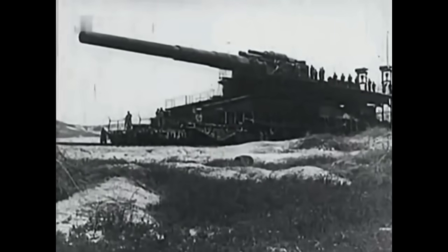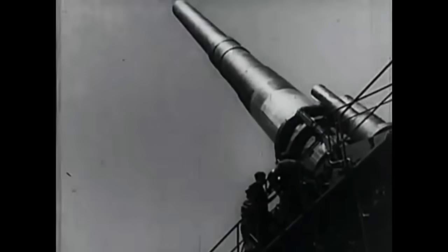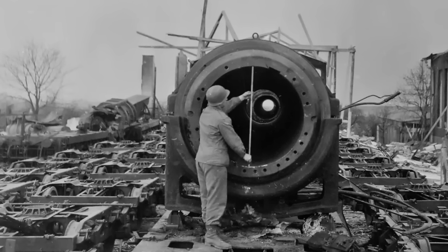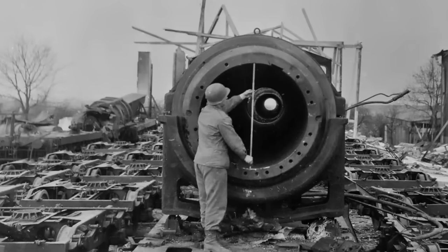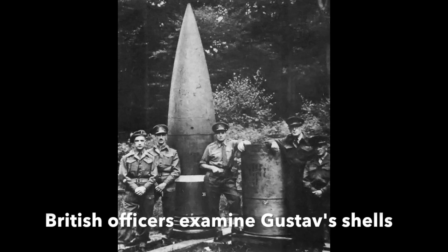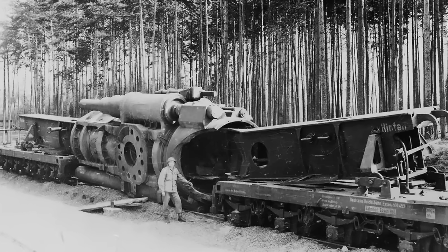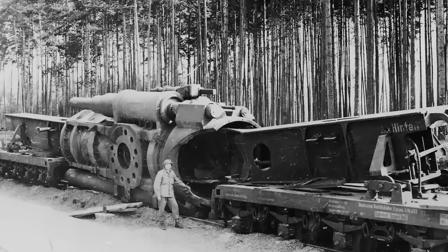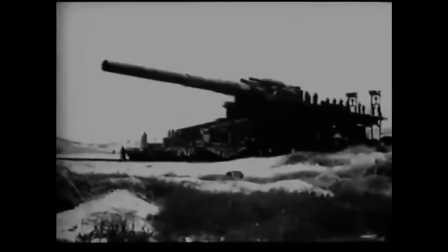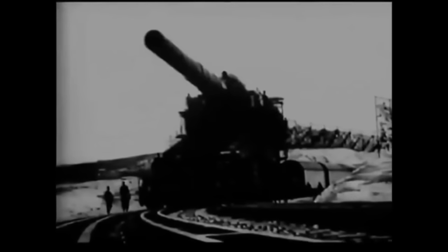Heavy Gustav was blown up to prevent capture by the US Army on the 14th of April 1945. Its ruins were discovered 50 kilometres, or just over 30 miles, southwest of Chemnitz in a forest. The area fell under Red Army control and Heavy Gustav's ruins were studied by the Soviets. In the autumn of 1945 the gun was sent to Merseberg and then lost to history. Dora was blown up on the 19th of April 1945, and what was left was scrapped in the 1950s in West Germany.